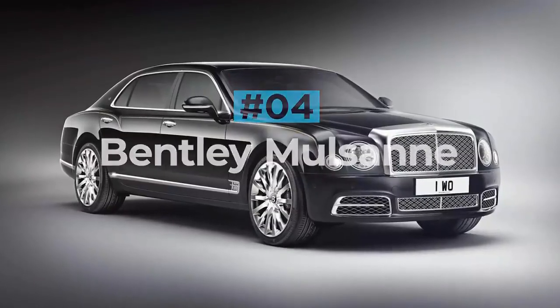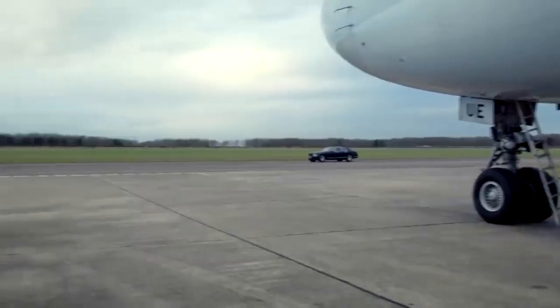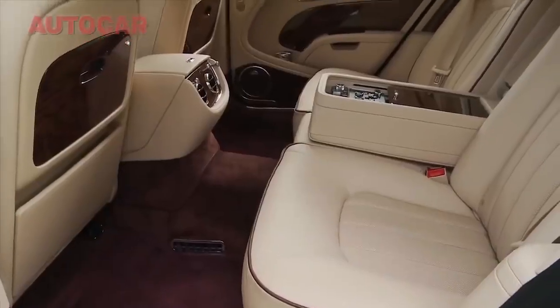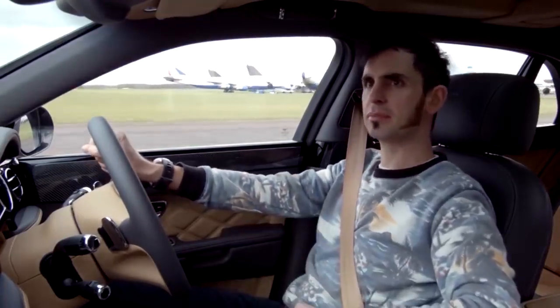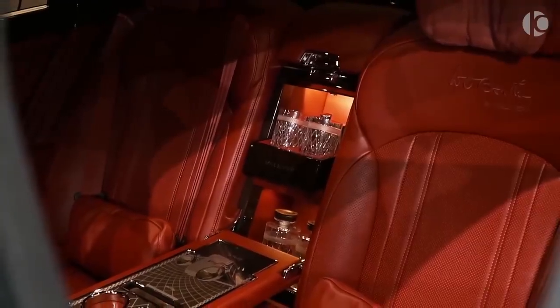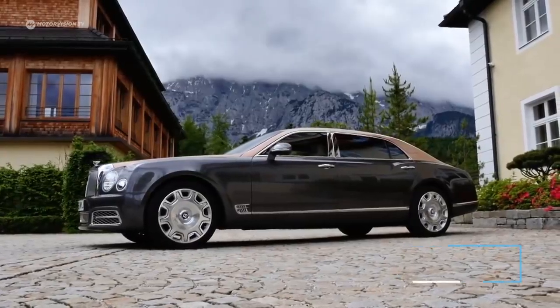Bentley Mulsanne. The Bentley Mulsanne is the brand's range-topping saloon, and to say that it rivals even the most acclaimed of luxury cars would be a serious understatement. Available in three models — the basic Mulsanne, the long-wheelbase Mulsanne EWB, and the performance-focused Mulsanne Speed — they all come with a lavish interior complete with polished wood, plush leather, and brushed metal. Bentley spends 150 hours trimming the seats by hand, and uses no less than 5,000 perfectly placed stitches to sew the company logo onto each seat. A fully specced out Mulsanne will cost just shy of $450,000.